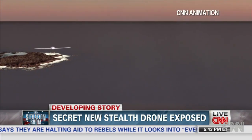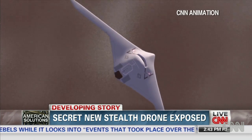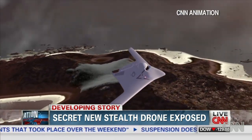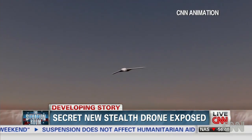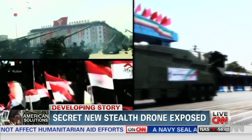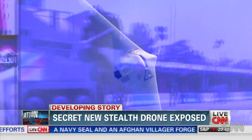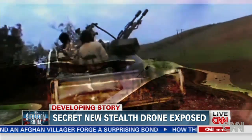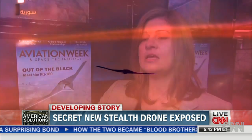This is what the new super-secret Air Force drone is believed to look like. CNN has learned this unmanned spy plane is designed to fly for up to 24 hours behind enemy lines in countries like North Korea, Iran and Syria. Military sources tell CNN it will give the U.S. a critical stealth advantage to spy on countries which have strong air defense systems that can shoot down more conventional aircraft.